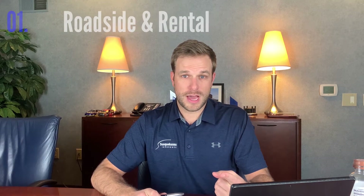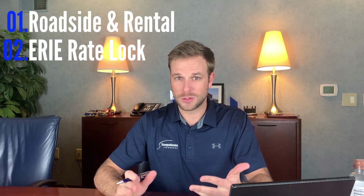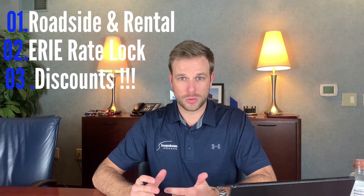We love working with Erie Insurance — they're one of the best insurance companies around right now and they provide a great auto insurance policy with a lot of cool features. Those right there are our top three: the roadside and rental reimbursement optional coverage, the Erie Rate Lock coverage where your rates don't change no matter what happens to you, and all of the discounts that Erie offers in their auto insurance policies.